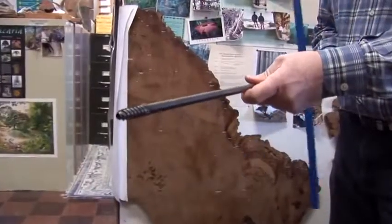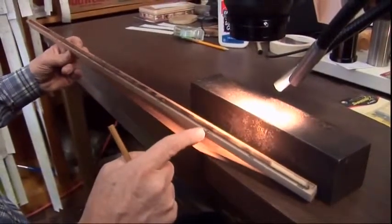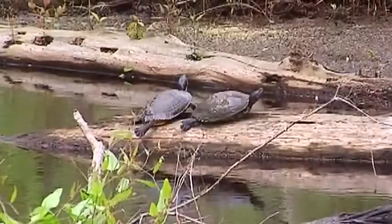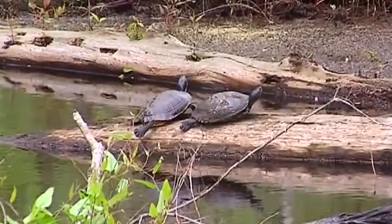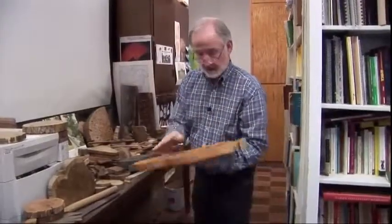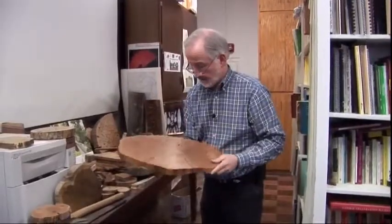This is a Swedish increment borer, and with this tool we can extract a core sample without seriously harming the tree. In the field, Staley and his team target old-growth forests with the least imprint of human activity. Oh man, these are stupendous trees. They are so precious. And that's a ringing endorsement from this Lord of the Rings.